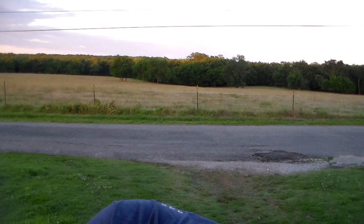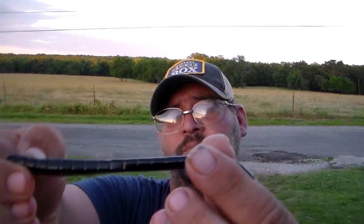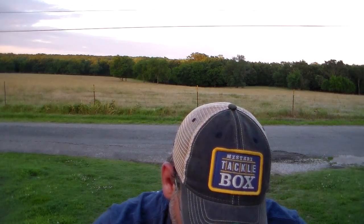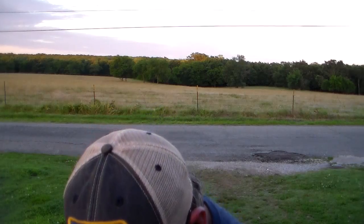Next one is the finesse worms by Charlie Worms, priced at $5. They've got a fruity smell to them. It's a black finesse worm. These should be good on a shaky head, drop shot — you can even wacky rig them, Texas rig them, or put them on as trailers on jigs. So those are a good deal.